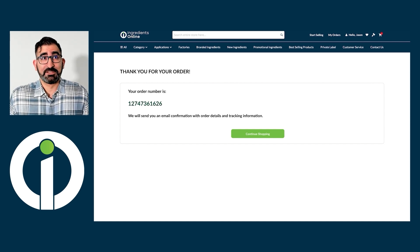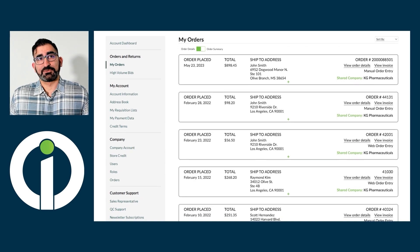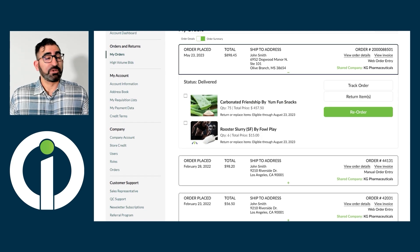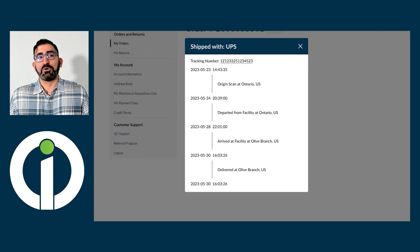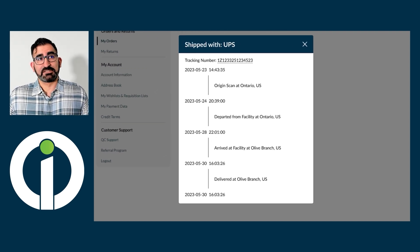Once an order is placed, customers can track it in real time under My Orders. Here, they'll find a list of orders with options to track the order, process a return, or reorder with a single click. Let's give you a brief look at how our detailed tracking system works. After clicking Track Order, users will see exactly where it is in the shipping process — a complete overview from when it's processed and shipped until it's out for delivery and finally arrived.